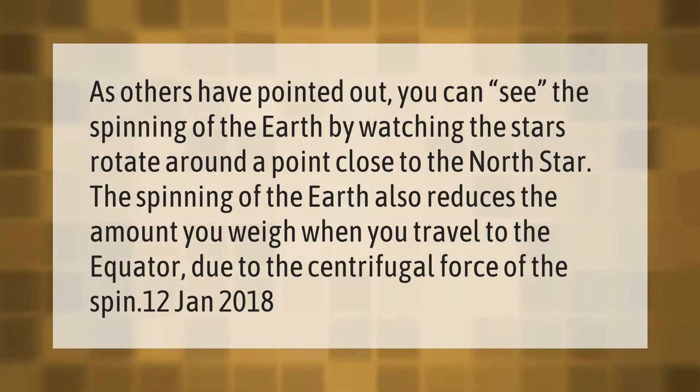The spinning of the Earth also reduces the amount you weigh when you travel to the equator, due to the centrifugal force of the spin.